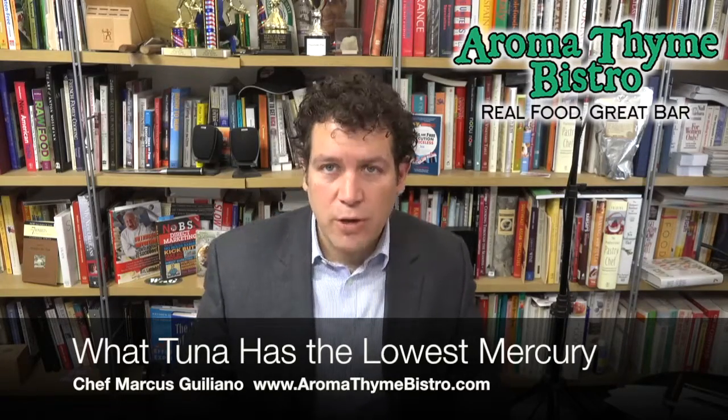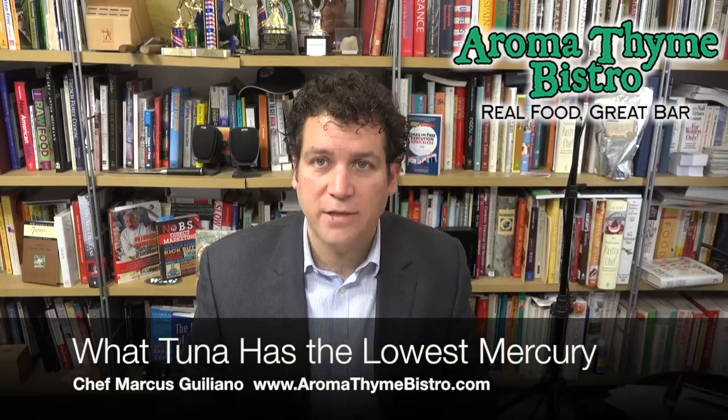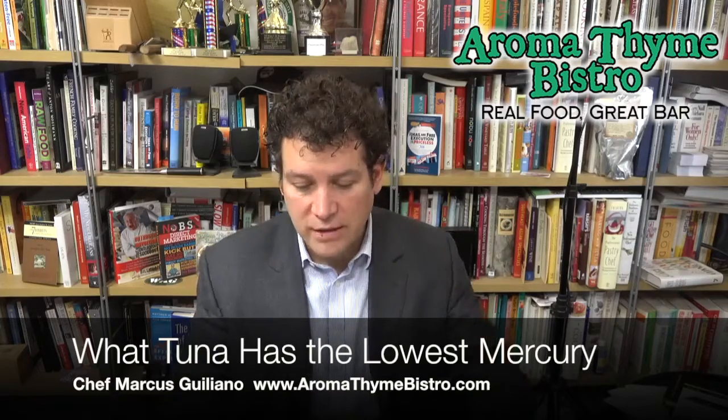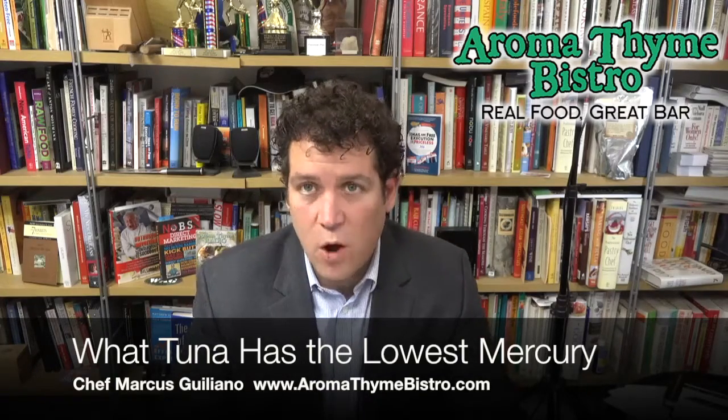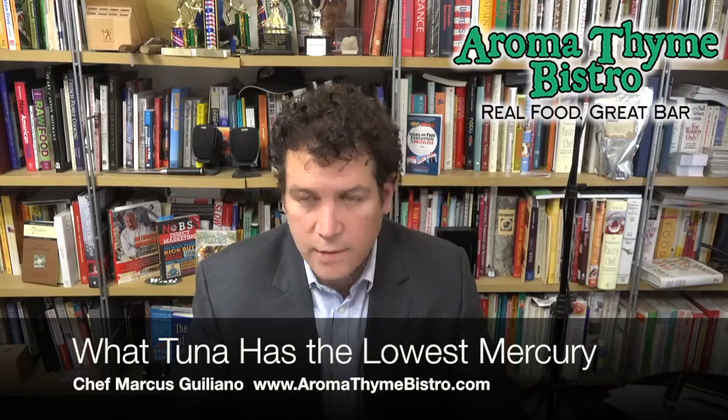So, what makes certain tuna have more mercury and what makes them less mercury? Let's talk about that — the least and the most mercury contents of tuna. I like to get my studies and my information from ewg.org, environmentalworkinggroup.org — true independent science out there working for the betterment of our lives.